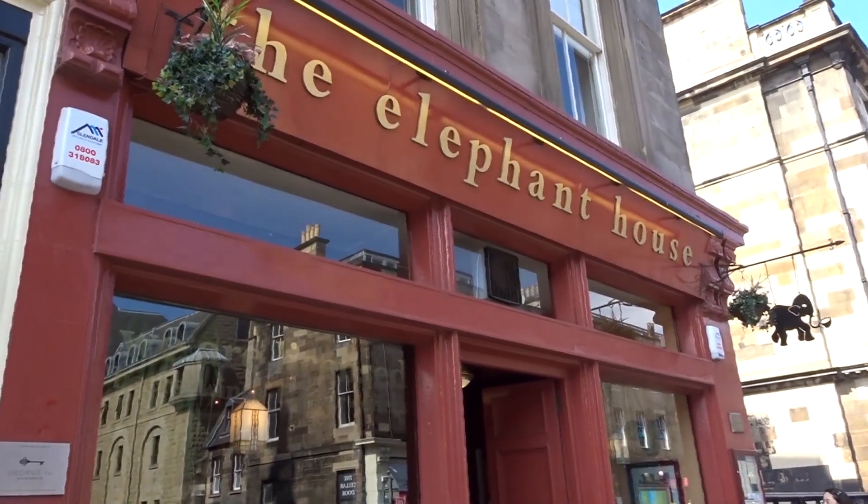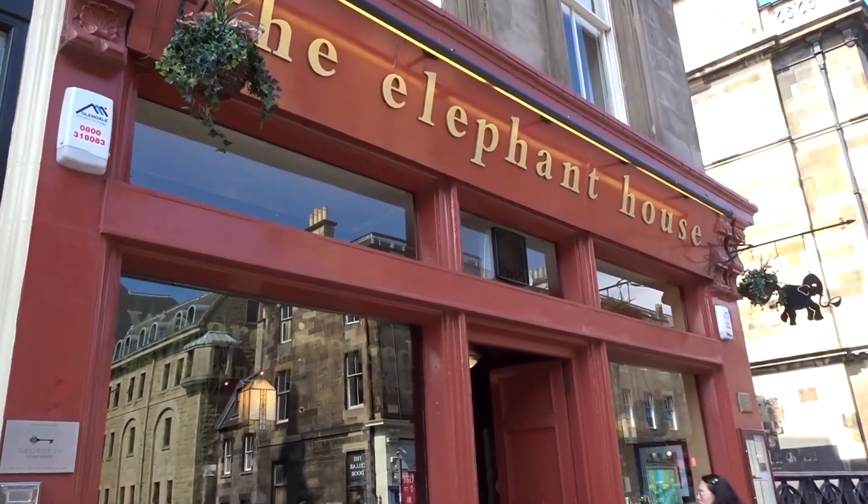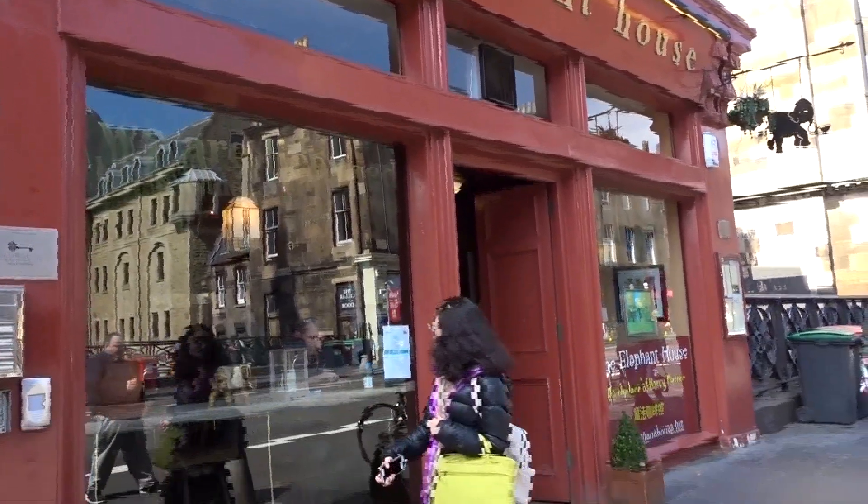Here we are — the birthplace of Harry Potter. The Elephant House in Edinburgh.